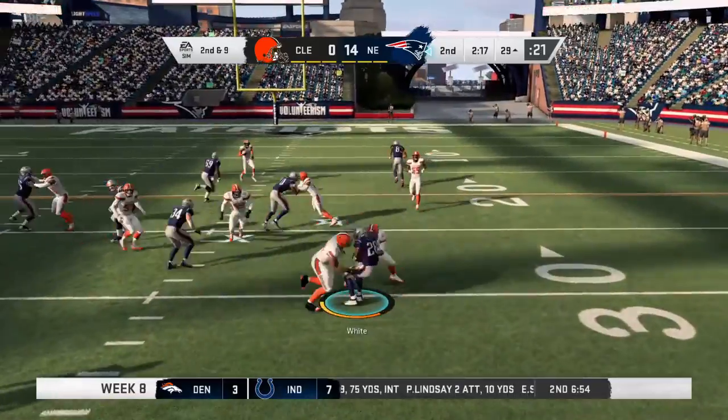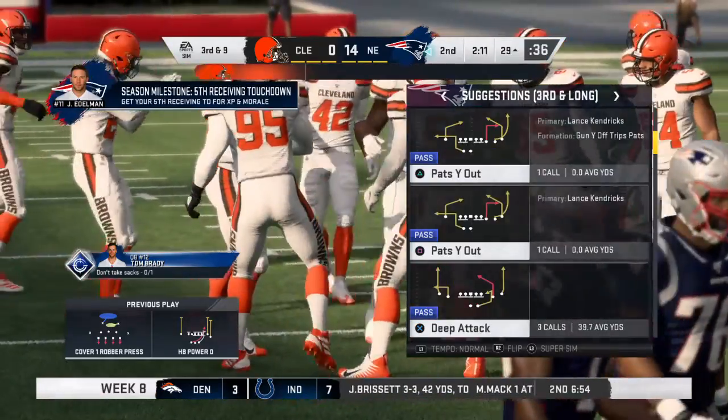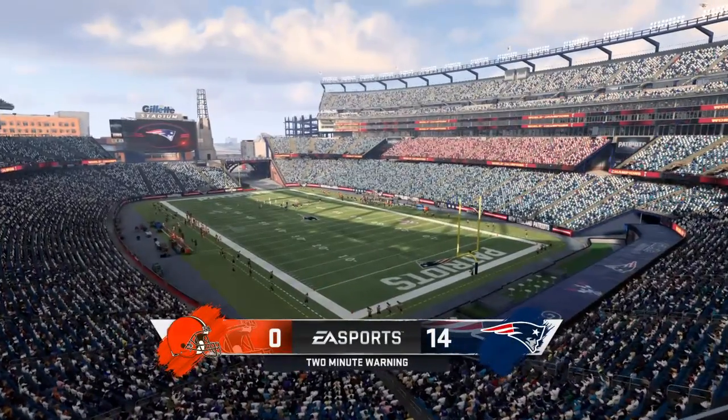On second down they'll run with White and he's stopped immediately — no gain on the play, now looking at a third-and-nine situation. Two minutes to play, first half. It's 14-0.